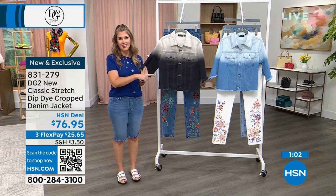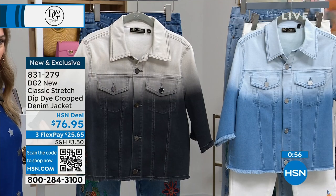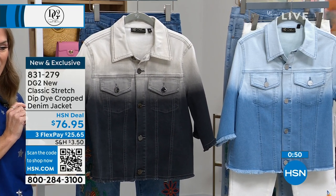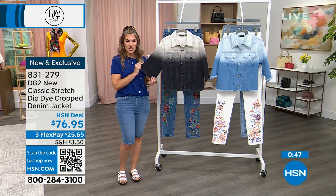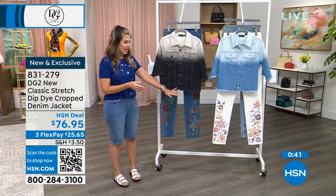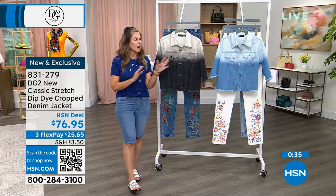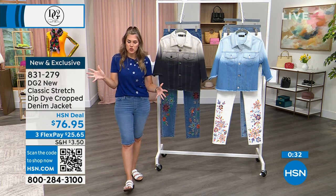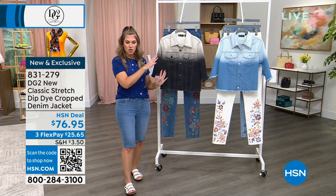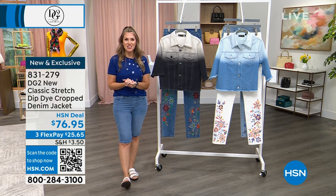If you want to use the QR code on your screen, open your smartphone camera, hover it over the QR code, and it'll instantly take you to a link to check out with your brand new dip-dyed crop denim jacket. That's one of the things Diane Gilman is known for — self-expression. If you want to mix a little fray, a little ombre with a little embellishment, go for it. The world is your oyster.